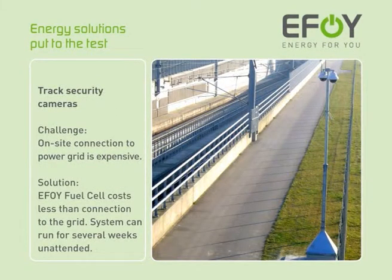The costs involved in hooking up to the power grid were too high for the operator of track security cameras. The operator was looking for an energy solution which was affordable and would ensure the longest possible running time without external intervention. Thanks to the EFOY fuel cell, the system can now run for several weeks unattended.